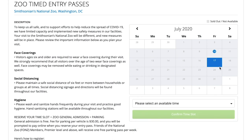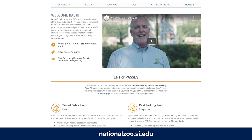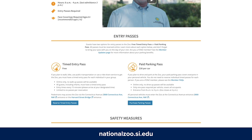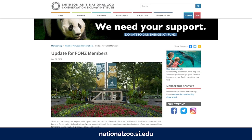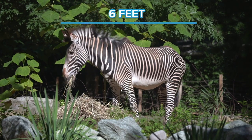Whichever pass you choose, you must register online ahead of time. No passes will be available on site. You can learn more about reserving a pass on the zoo's website. If you're a Friends of the National Zoo member, you'll also find information about membership benefits for parking. Once you arrive at the zoo, be prepared to wait in line and keep at least a zebra's distance between you and your fellow zoo-goers.